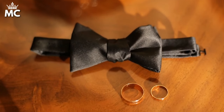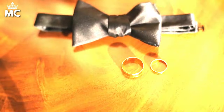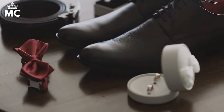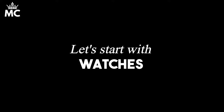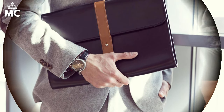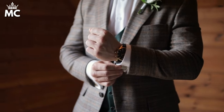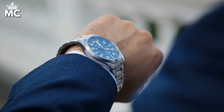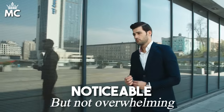Accessories might seem like small details, but they play a crucial role in pulling together the old money aesthetic, especially for the larger gentleman. Let's start with watches. A classic, understated watch with a leather strap is not just a timepiece — it's a statement of style and sophistication. Choose one with a simple face and a size proportional to your wrist. It should be noticeable but not overwhelming, complementing your overall look rather than dominating it.